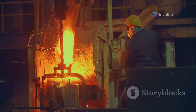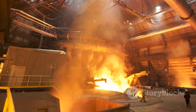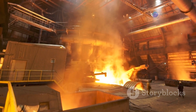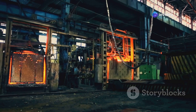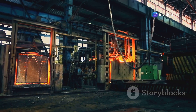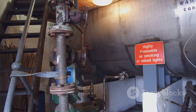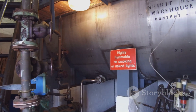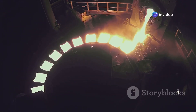Smelting is a high-temperature process that extracts pure metals from the concentrated ore. The concentrate is heated in a furnace, causing the metals to melt and separate from impurities. In zinc smelting, the concentrate is mixed with coke — a form of carbon — and heated in a retort furnace. The zinc vaporizes and is collected in a condenser where it solidifies.